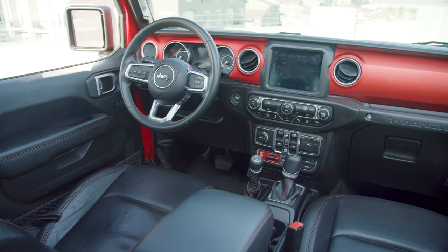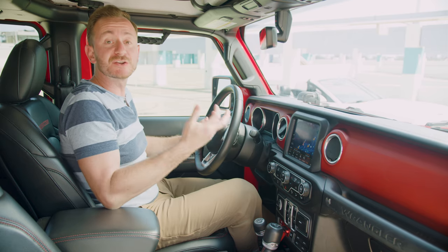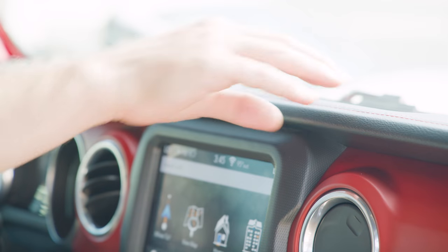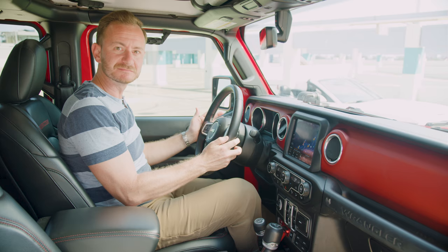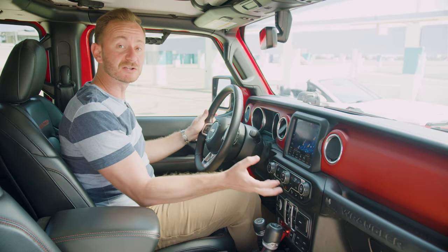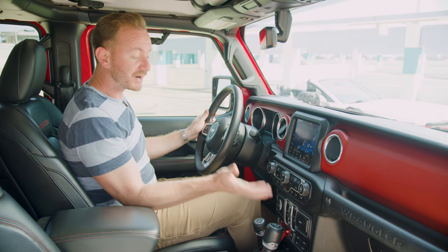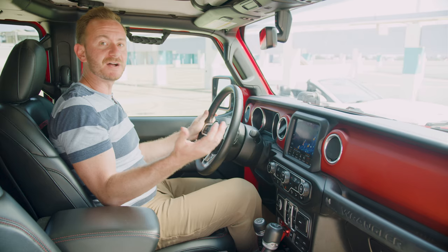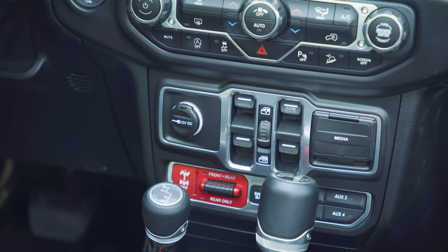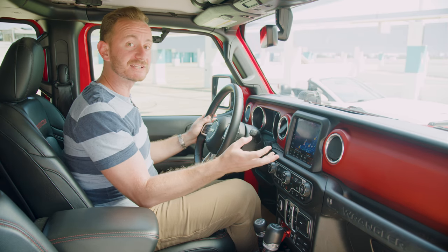This generation of the Wrangler took a big leap forward in terms of interior quality — just look at these plush seats, leather dash, and stitched steering wheel in a Wrangler, pretty wild. We also like that these controls are really close and easy to find, with grippy outside, bright colors, and big letters. We would also recommend looking for this 8.4-inch touchscreen with Jeep's excellent Uconnect system.